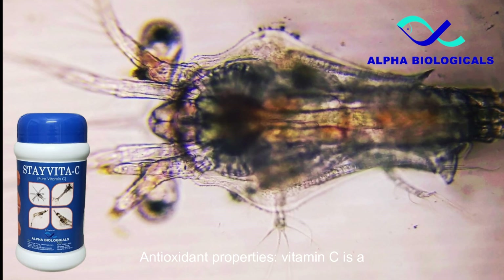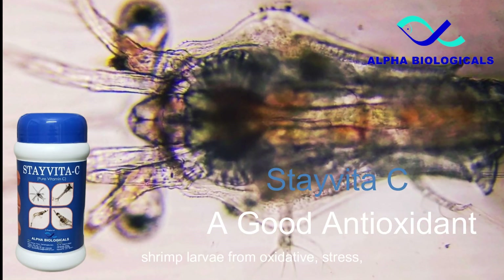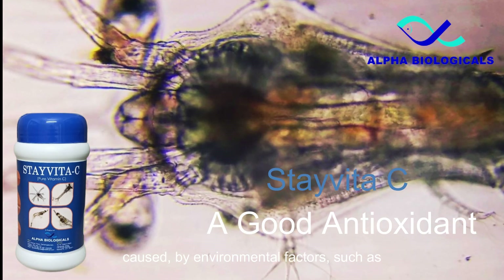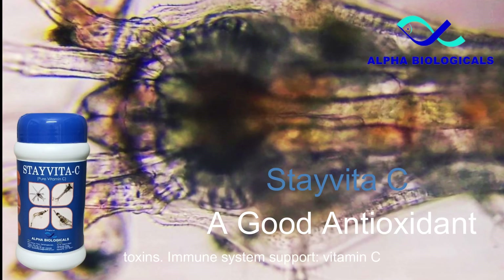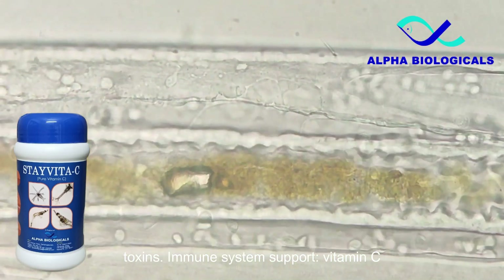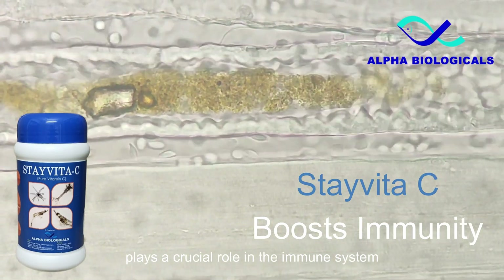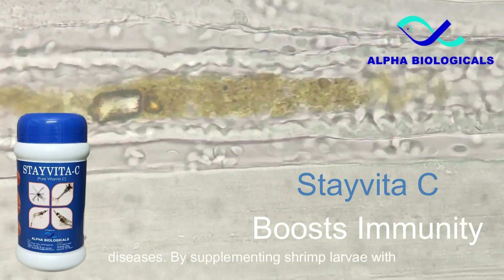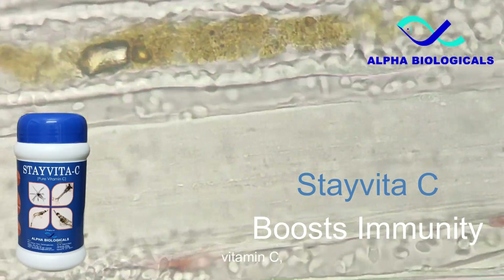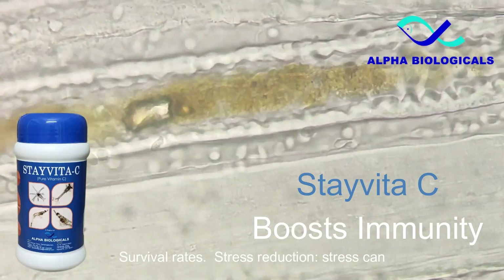Vitamin C is a powerful antioxidant that can help protect shrimp larvae from oxidative stress caused by environmental factors such as temperature fluctuations and exposure to toxins. Vitamin C also plays a crucial role in the immune system, helping to fight off infections and diseases. By supplementing shrimp larvae with vitamin C, their immune system can be strengthened, which may lead to increased survival rates.